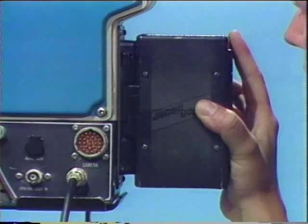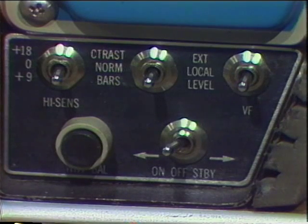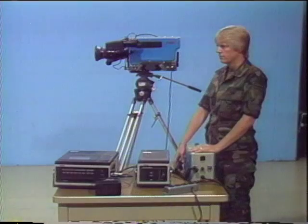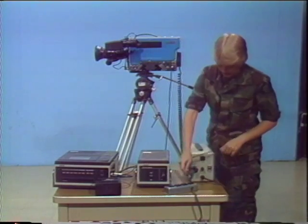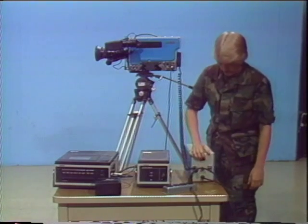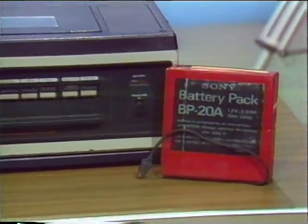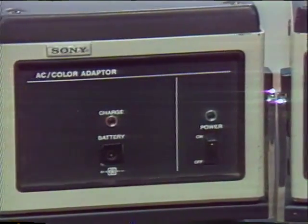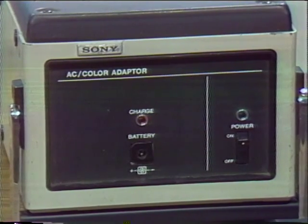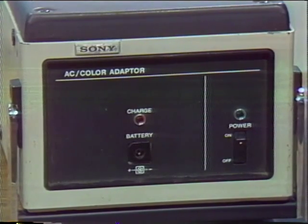Power for the camera may be provided by a rechargeable battery or battery belt that attaches to the camera. With all battery-powered equipment, the power should be turned off when not in use to conserve energy for shooting. If AC power is available, an electrical adapter can be used, saving the battery for locations where battery power is the only energy source. The recorder uses a separate rechargeable battery or AC adapter. In some systems, the camera and recorder can be powered by a single AC adapter, which provides power to both.